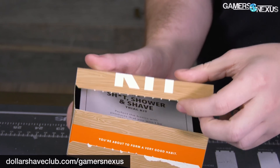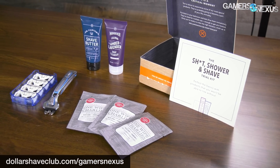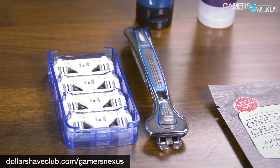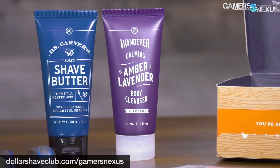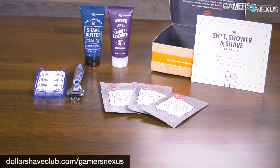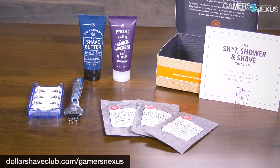Before getting to that, this video is sponsored by Dollar Shave Club, makers of the new $5 shower shave starter set. The kit includes the Dollar Shave Club Executive Razor, bearing the heft of any high quality tool, and also includes reloadable cartridges. The $5 kit includes everything you see on the screen now, like the body wash and shave butter, and can be refilled for a few dollars a month. This deal is available exclusively using our link below or dollarshaveclub.com/gamersnexus.